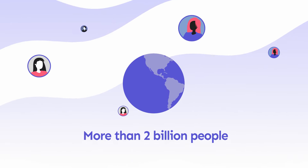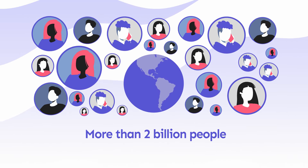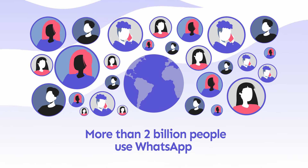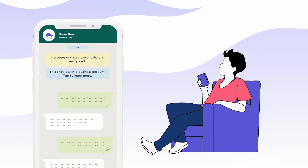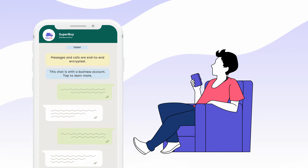More than 2 billion people in over 180 countries use WhatsApp to stay in touch with friends and family. Your business can converse with your customers directly on WhatsApp, anytime, anywhere.